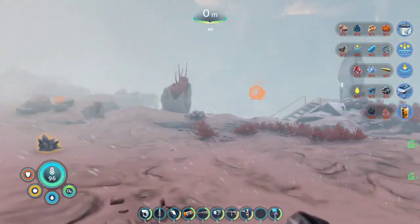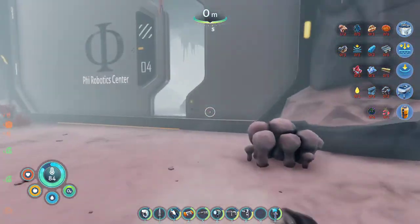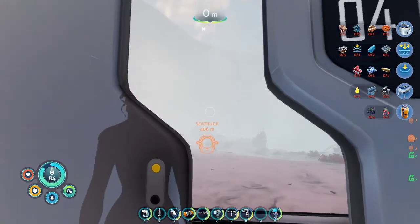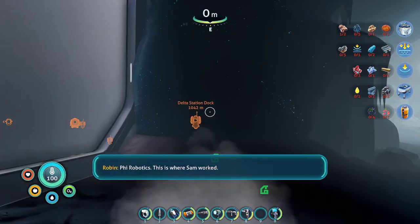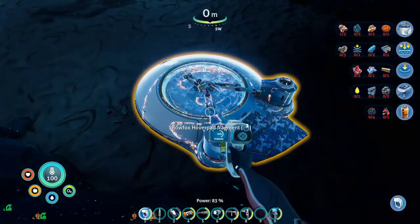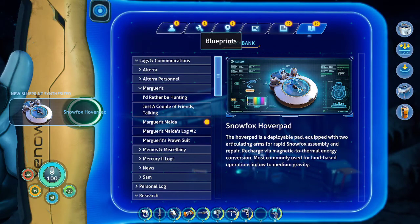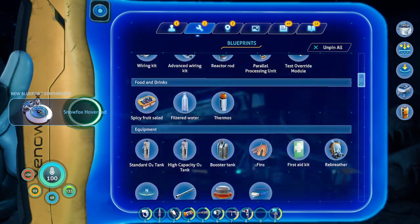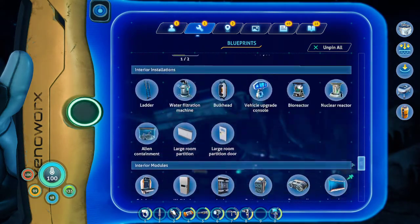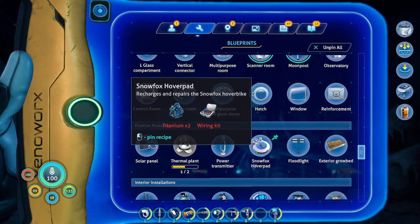So we are going to be looking for literally anything we can scan. Oh my, it's open. That's interesting. That's also interesting. Snowfox hover file — new blueprints synthesized. There it is. Yeah, that sounds like something useful to build.